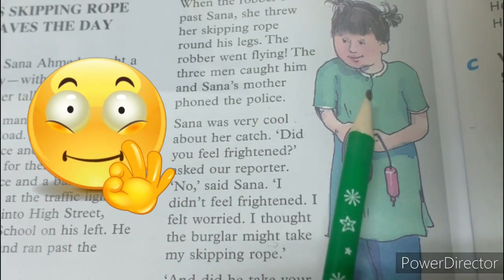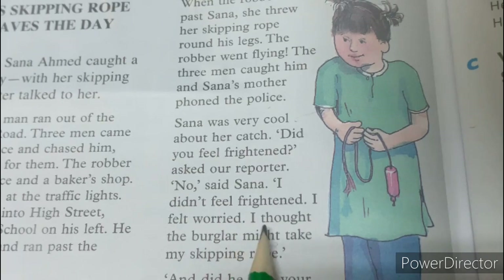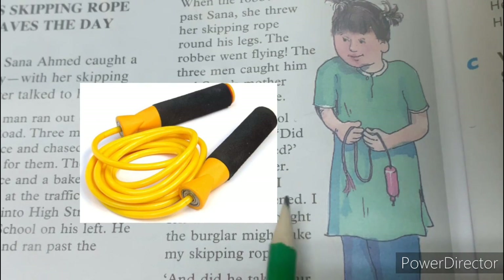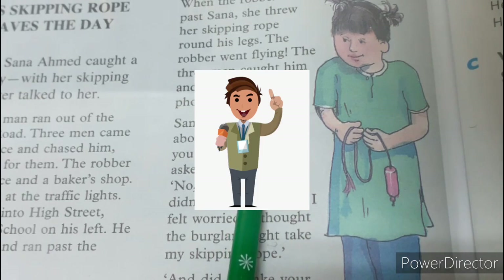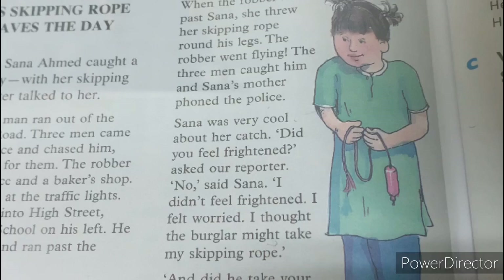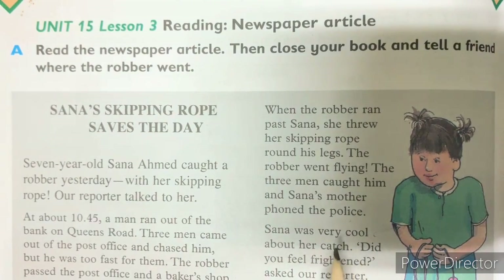Sana was very cool about her catch. The reporter asked, did you feel frightened? No, said Sana. I didn't feel frightened — I felt worried. I thought the burglar might take my skipping rope. Sana's mother had given her a new skipping rope, so she was worried about that. She was not at all afraid. The reporter asked if she was afraid — frightened means afraid — and she said no, I was only worried because of my skipping rope. Sana was very brave. Hats off to Sana. She did a great job.